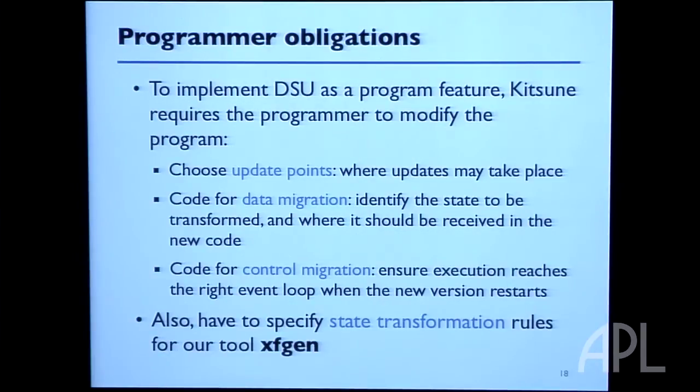What does the programmer have to do? First, insert update points — polling points that check when a dynamic update might be ready. Second, write code to transform state if the representation changed from old to new version. Third, write a little code so that when we restart the new version after the dynamic update, it doesn't begin normally by opening connections and initializing state, but instead takes a different path to safely migrate state without clobbering it. The XFGen tool helps with the data migration process.